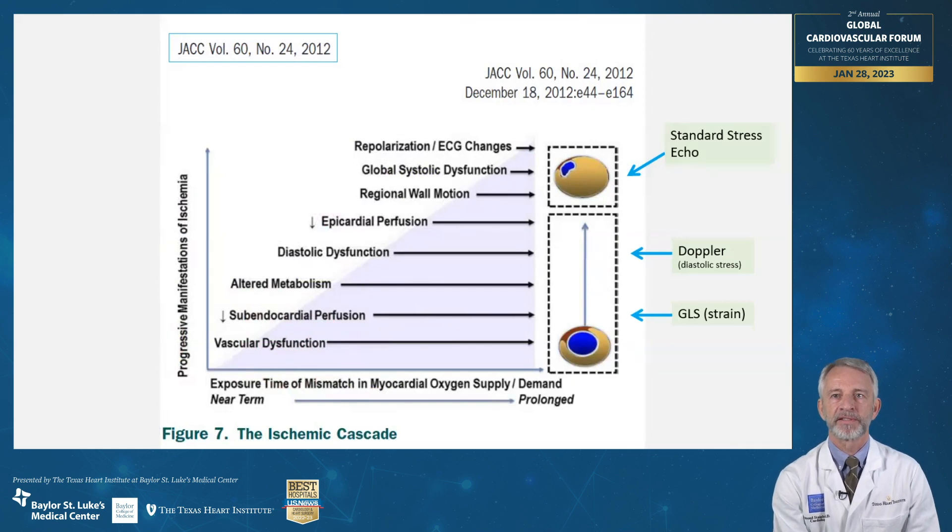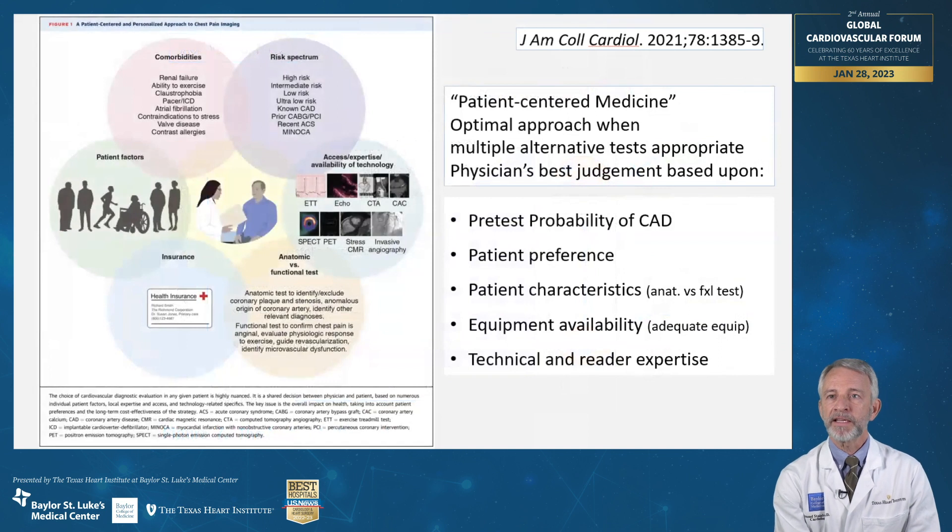In 2023, we are increasingly using global longitudinal strain to detect a variety of cardiac pathologies, including ischemia. The sensitivity and specificity of conventional stress echo is related to the fact that visible wall motion abnormalities occur late in the ischemic cascade. However, the added assessment of strain and changes in diastolic function — a Doppler stress evaluation — can possibly improve the sensitivity of a stress echo. Selecting the best noninvasive test can be challenging. Its highest use is in intermediate risk patients when it comes to coronary artery disease detection. This Journal of the American College of Cardiology position paper on patient-centered medicine reinforces the fact that there is no one best test for all patients.